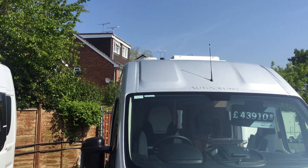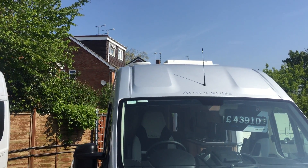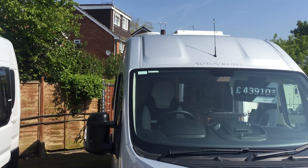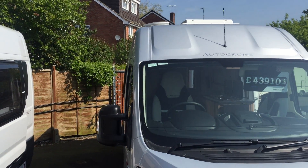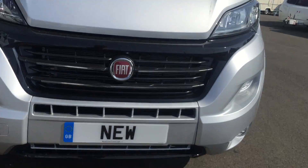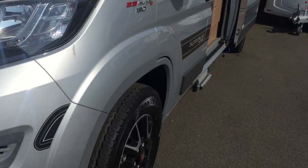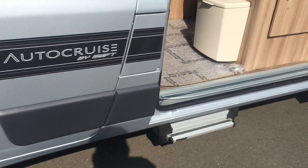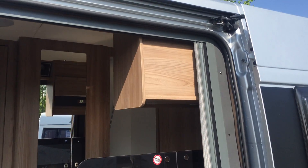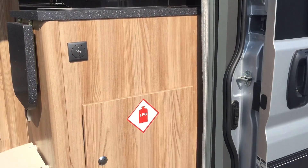Very striking, and as you can see on the roof there we have a solar panel plus the aerial. It also benefits from an electric step and fly screen to the door.